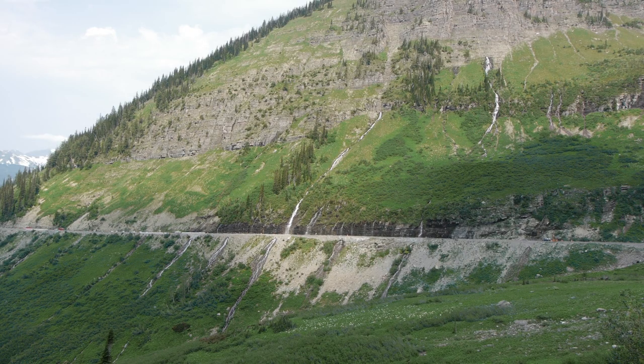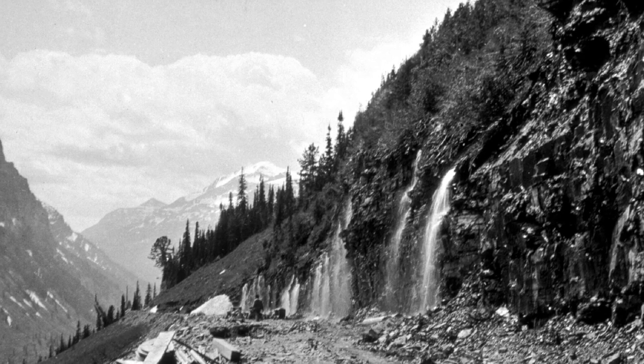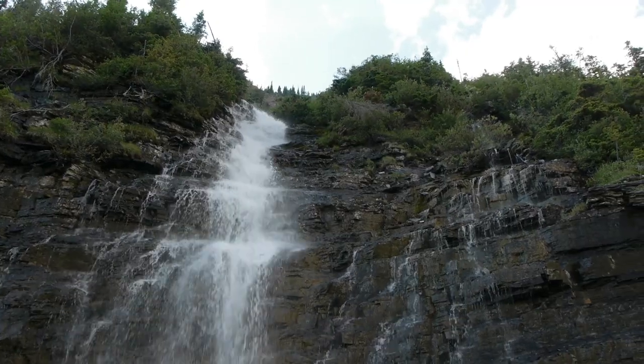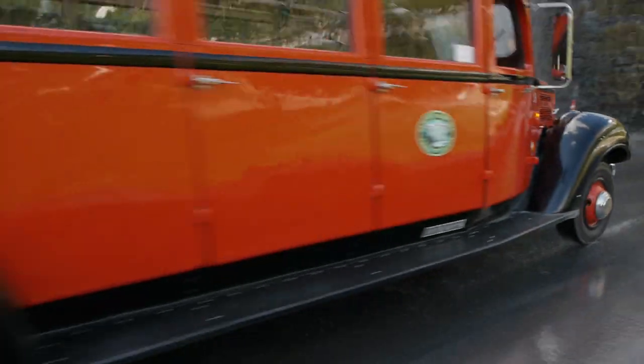Most people don't realize that this entire series of waterfalls is a remnant of the construction of the Going to the Sun Road. As engineers carved through the rock here, they created a cliff. Water from springs and melting snows above pour over and onto the road surface below.